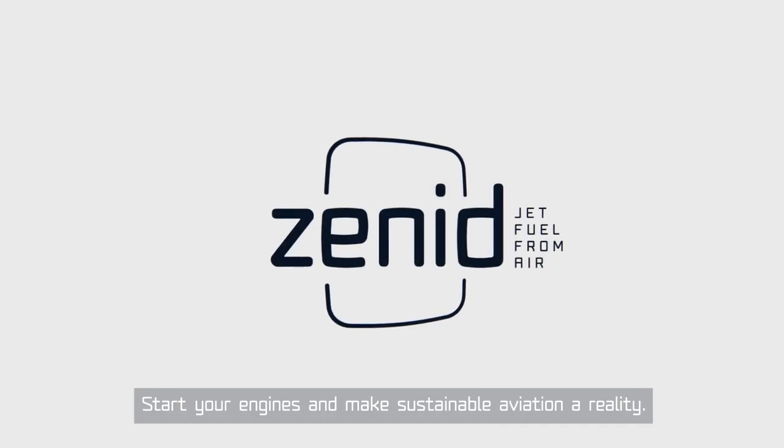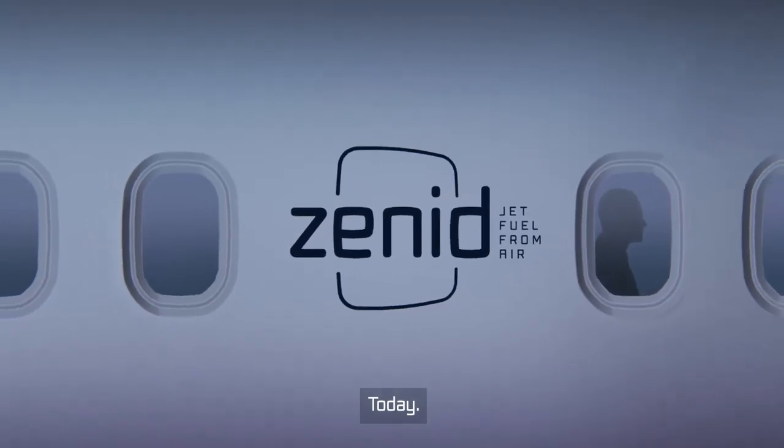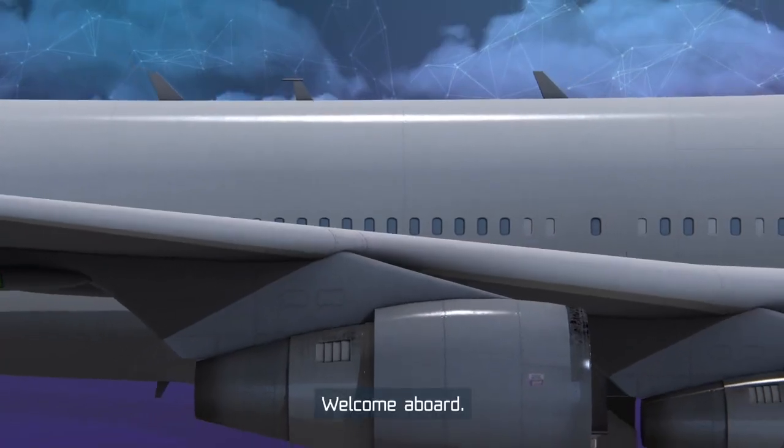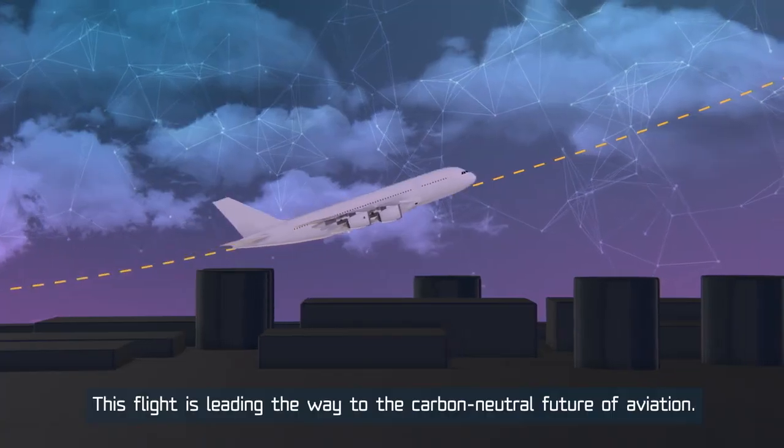Start your engines and make sustainable aviation a reality today. Cabin crew, please prepare for takeoff. Welcome aboard. This flight is leading the way to the carbon neutral future of aviation.